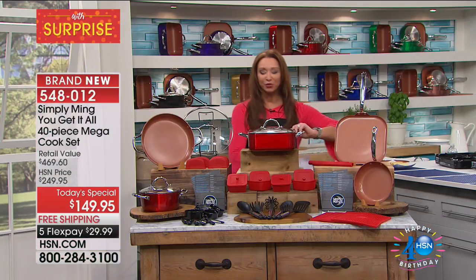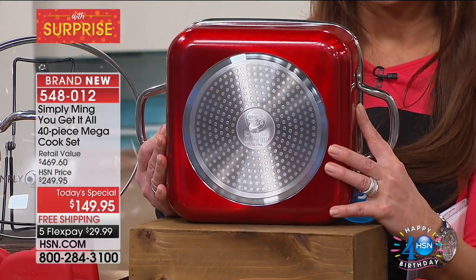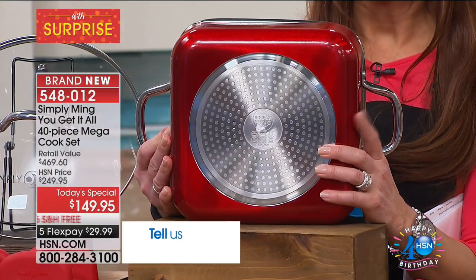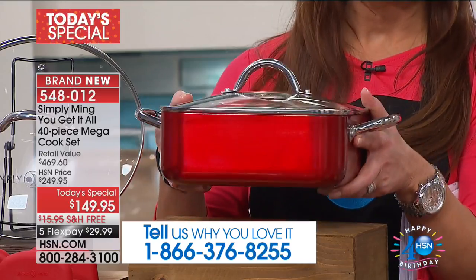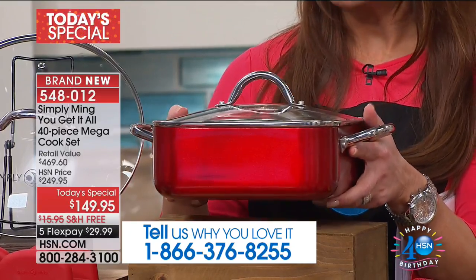We are giving you, for the first time in history — Chef is famous for his square pans here at HSN. You'll notice you don't have that long handle anymore. Just like his cookware is efficient by design, this is more efficient on the cooktop.